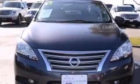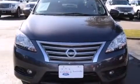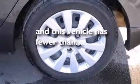Additional features include rear seat childproof door locks, an energy-absorbing steering column, air conditioning, and this vehicle has fewer than 48,000 miles on the odometer.